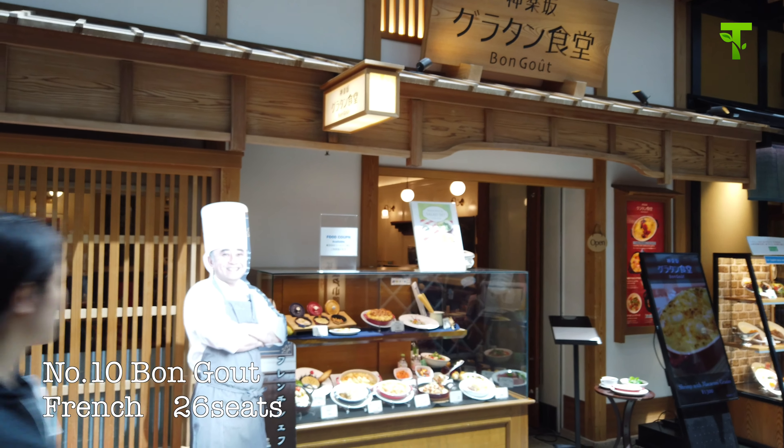Number twelve, Takafuku. It's a sukiyaki restaurant. Sukiyaki is a hot pot cuisine with Japanese beef. So you can enjoy delicious wagyu in this restaurant. The sample dishes look good.